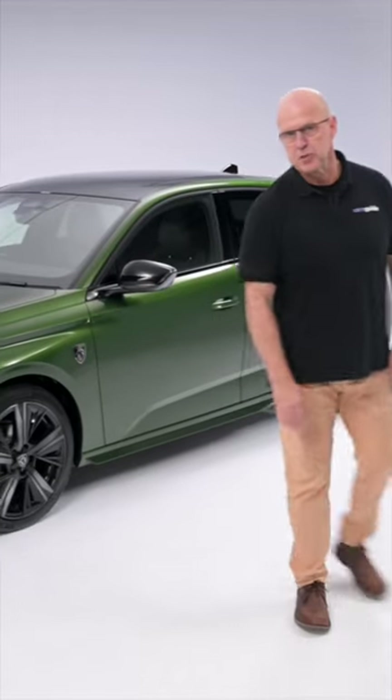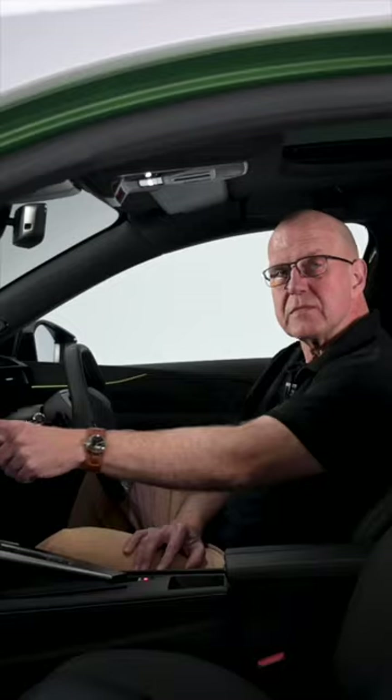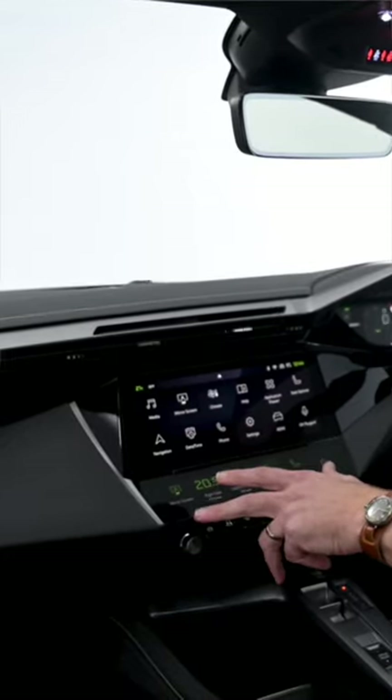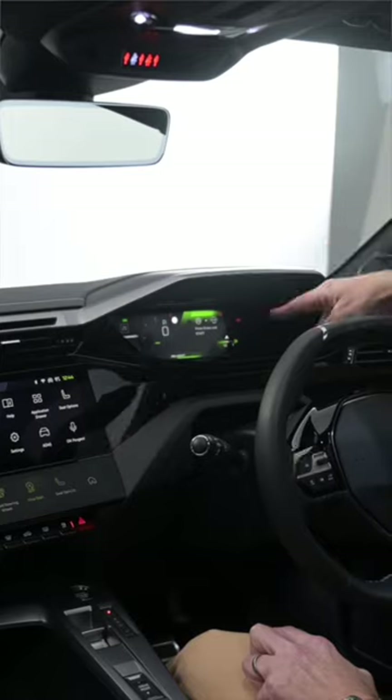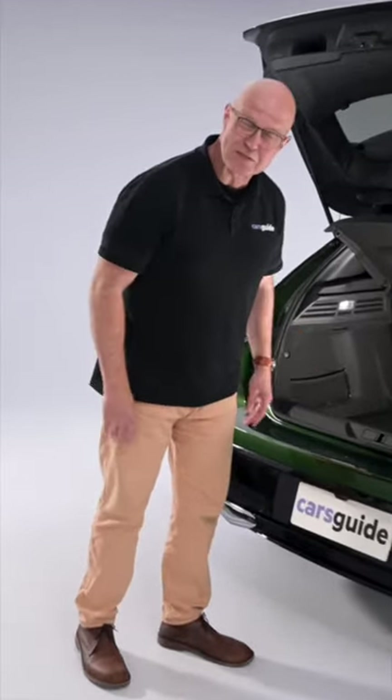Outside is typically Peugeot — sleek and sophisticated. Inside is a screen fest. There's a 10-inch central multimedia screen and a 10-inch configurable digital instrument cluster. The hatch's boot is big, and yes, the wagon's is even bigger.